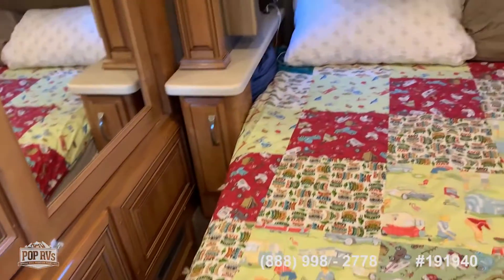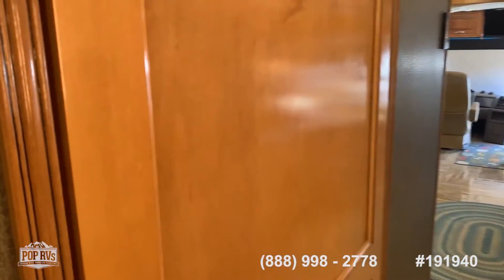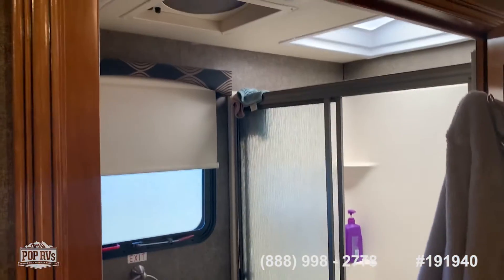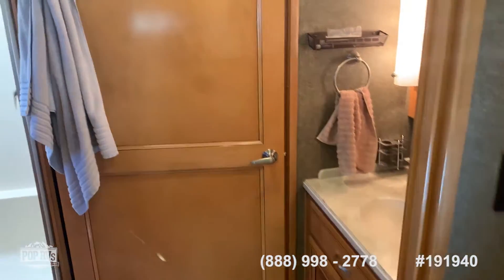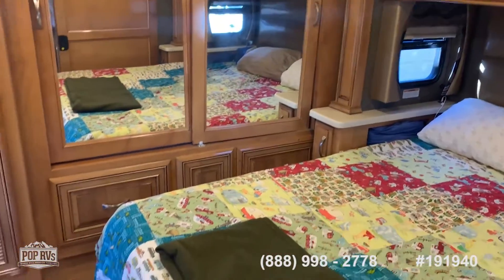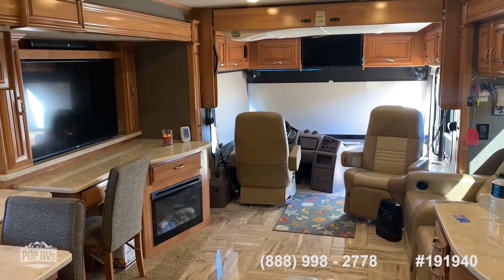This coach is something to see, located in Iowa Park, Texas. It has a full-size shower, making it really sweet back here. Pop RVs — 2017 Venetian M37, Iowa Park, Texas.